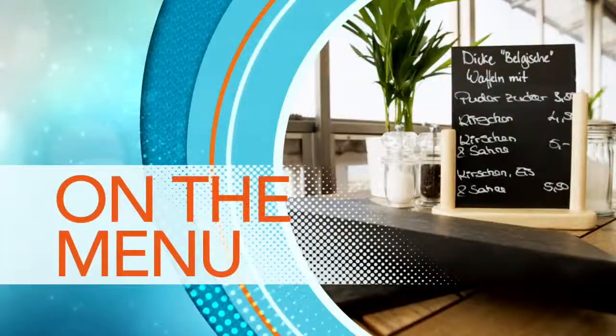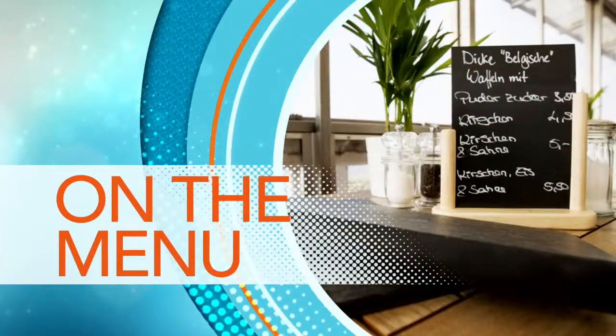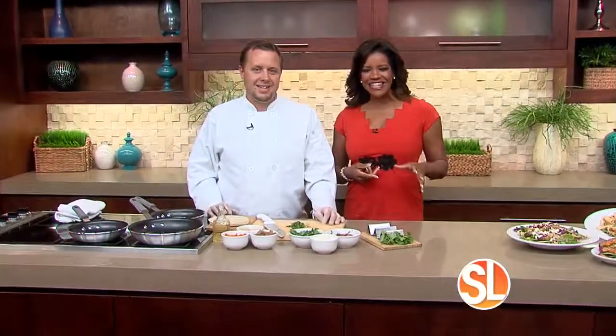Chef Chris Ho from Perfect Pear Bistro is in our kitchen this morning doing wonderful dishes from the fall menu, which started this week. So make sure you go by and see them. I was sharing with Chef Chris what I loved about today — that you're using pretty much the same ingredients in all three recipes.